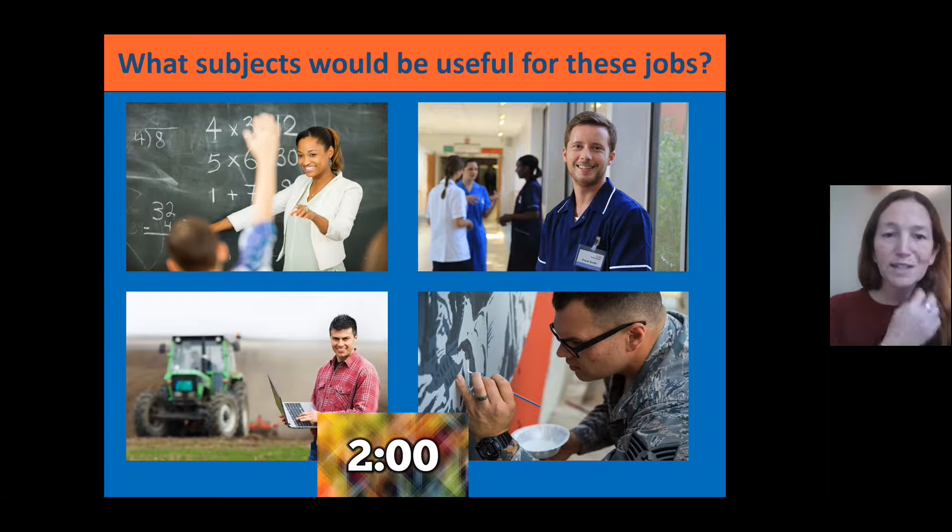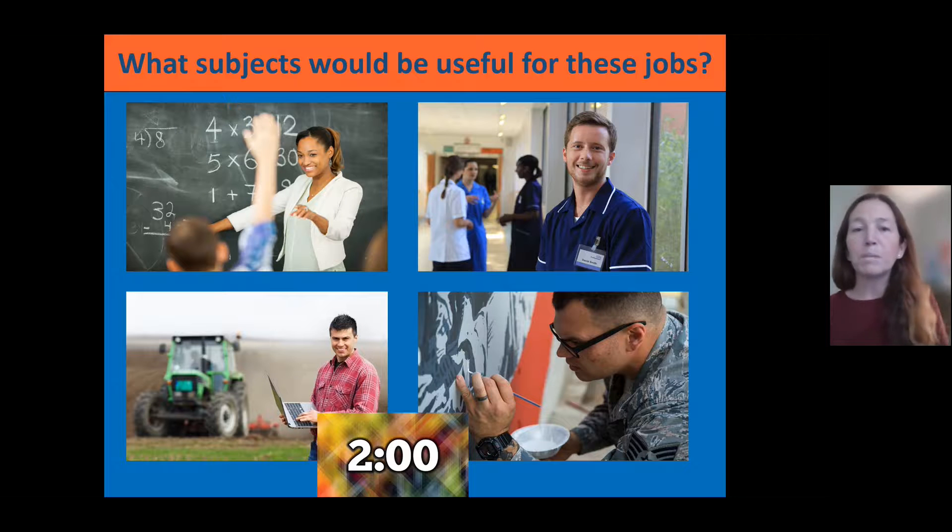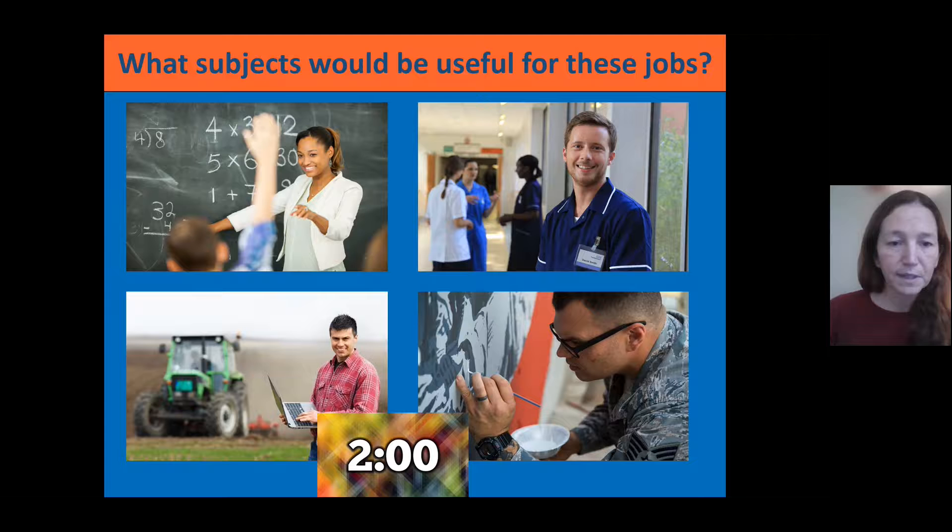We're going to start by spending a couple of minutes looking at the pictures here — there are four jobs shown. Have a think with a partner about what subjects would be useful for these jobs. I'm going to ask your teacher to pause the video and give you two minutes to think about what subjects would be useful for these jobs.